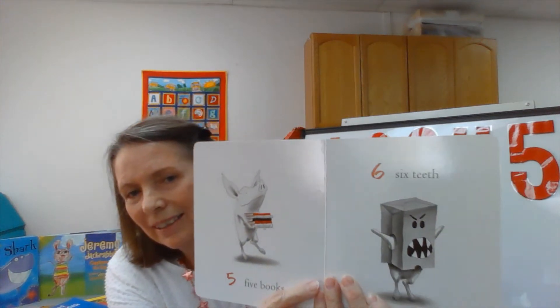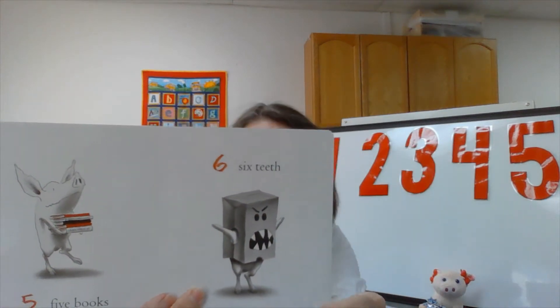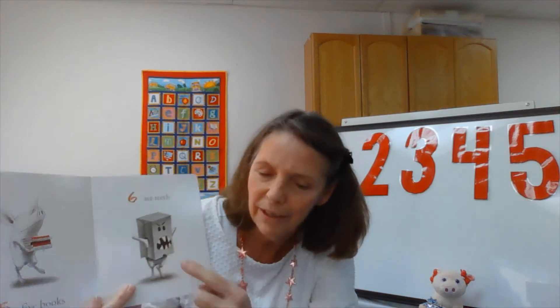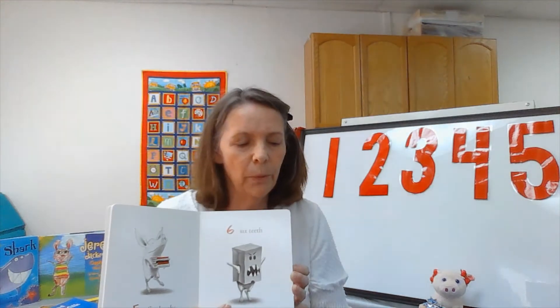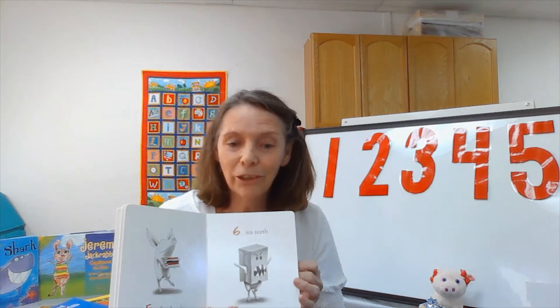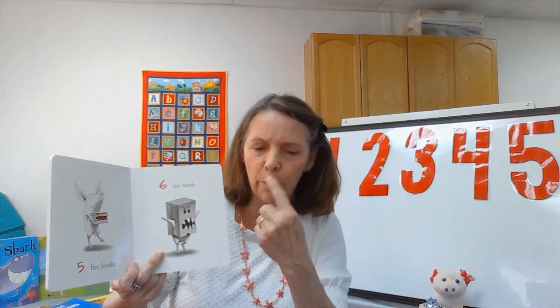Right here next to number five is number six. Six teeth — look at those teeth. Wow, those are sharp teeth. We heard that word 'sharp' in another book I read to you, The Glad Monster Sad Monster. Remember the green monster? He had those really sharp white teeth and he was looking in the mirror. If you haven't heard that story, you can check it out on storytime — we have lots of good stories for you.